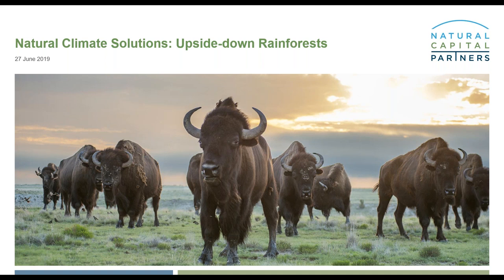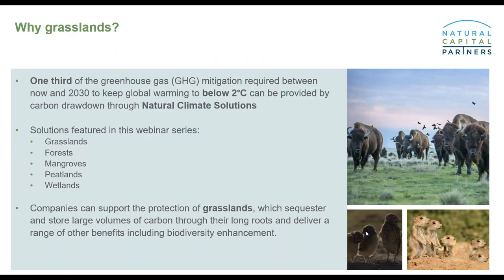This webinar is pretty popular — we've had a very good sign-up rate from many companies around the world, so that's clearly a topic people want to hear about. Grasslands can be thought of as the reverse of rainforests, with 90% of their biomass below ground in the roots, which can reach up to six feet in length. A scientific study published in 2017 showed that 37% of the GHG mitigation required between now and 2030 to keep global warming below two degrees can be provided by natural climate solutions.